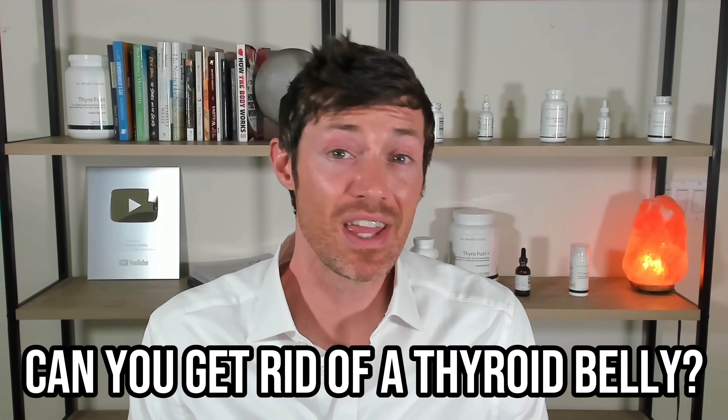So can you get rid of a thyroid belly shape? Absolutely. While it can be difficult, it's not impossible. And even if you are somebody who can't get a completely flat stomach, you can very often get very close.